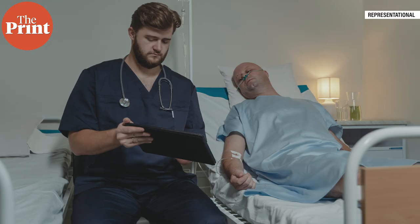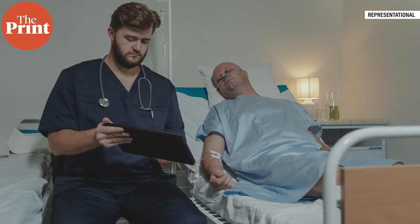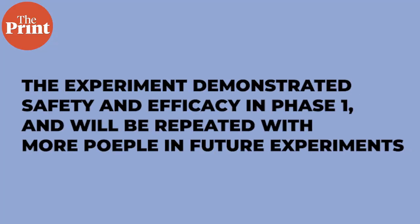In many patients, this experimental trial led to tumor reduction and a slowdown in the rate of tumor growth. In some patients, especially those with lung cancers, it led to a reduction in size of tumors and lesions. Patients showed the expected side effects but did recover promptly. While none have yet seen their cancer completely disappear, the experiment demonstrated safety and efficacy in Phase 1 and will be repeated with more people in Phase 2 and Phase 3 trials.